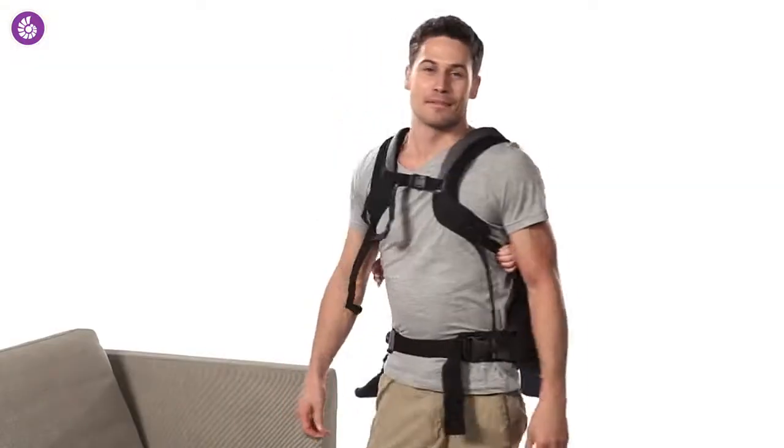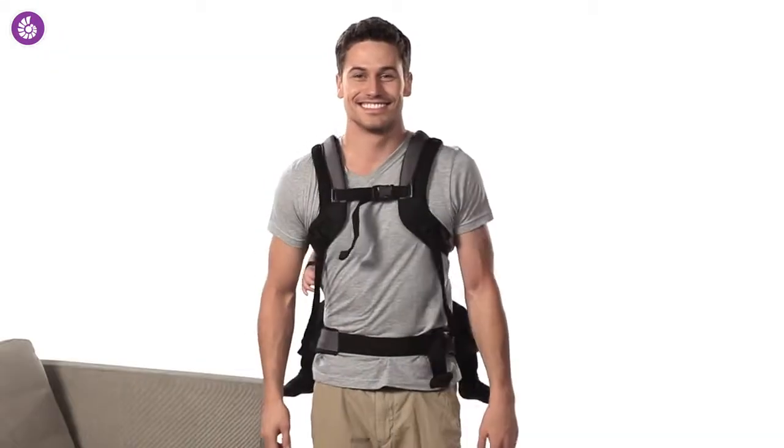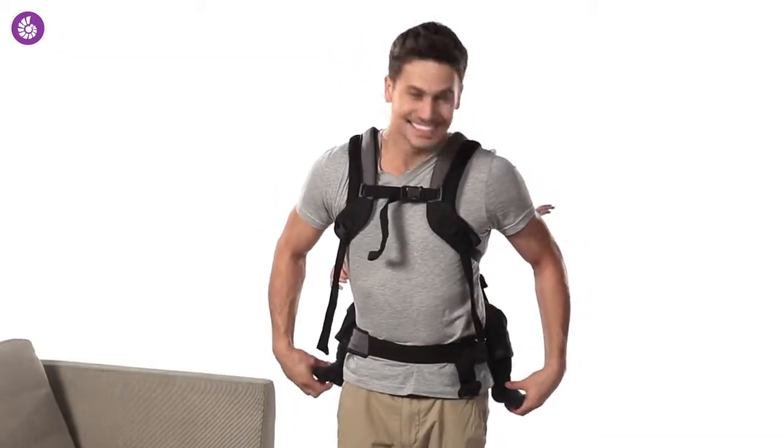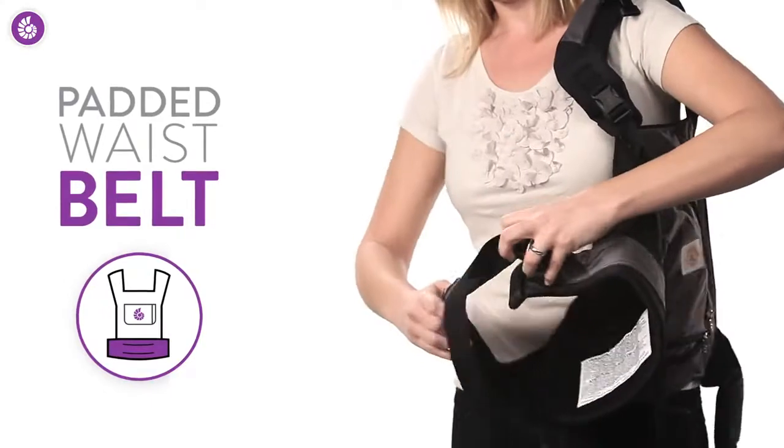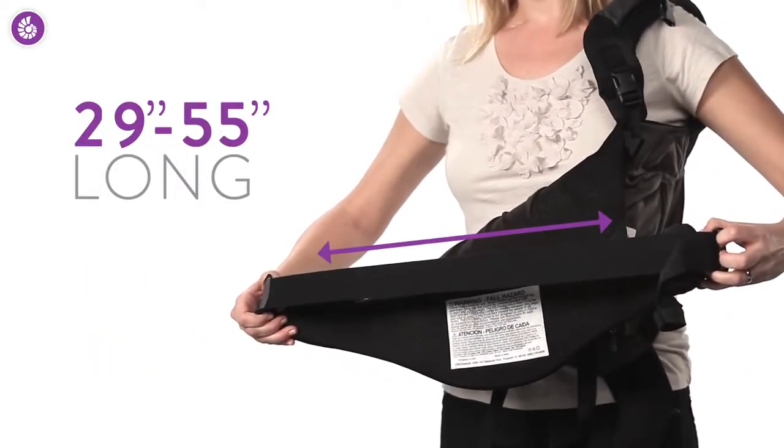The performance carrier has these padded, tapered shoulder straps. All that cushioning and the smartly curved strap design means ultimate comfort for you no matter how long you wear this carrier. The waist belt is also padded, and you can adjust it from 29 inches up to 55 inches.